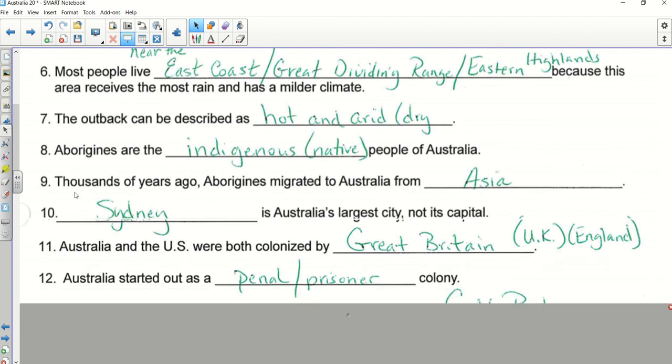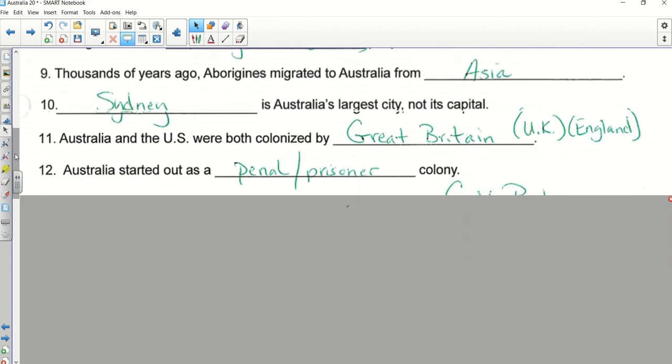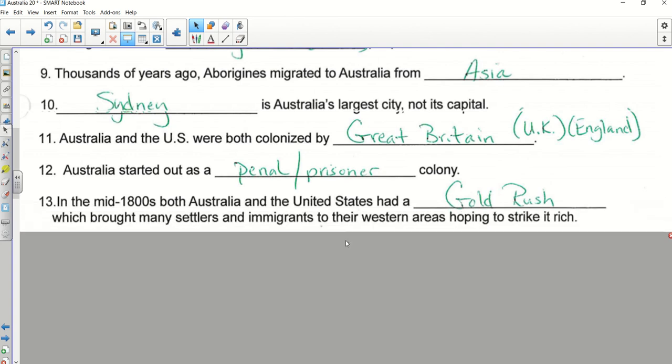Good — 'penal' or 'prisoner.' You should know what those words mean. Number thirteen — Tucker. More specifically, a gold rush — that was the event where people were hurrying trying to get there so they could strike it rich. Jacob wasn't here yesterday. Number fourteen — Layla.